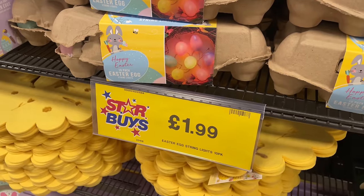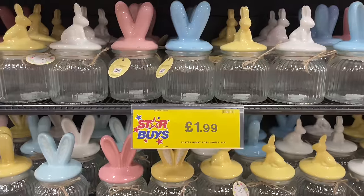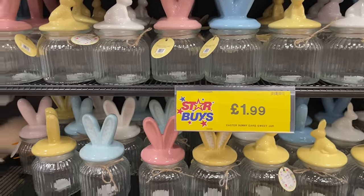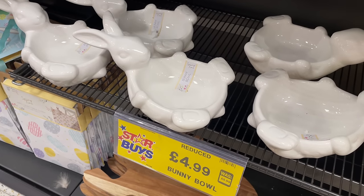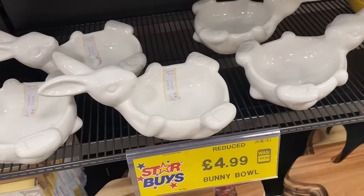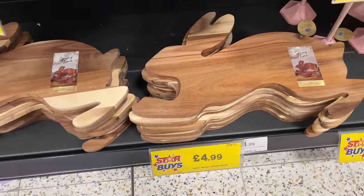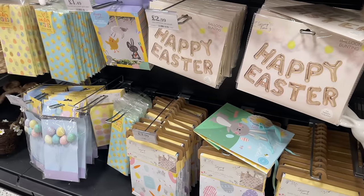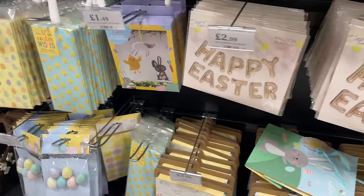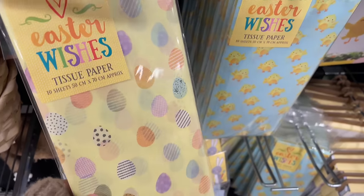They've got these little egg string lights and they come in an egg box - like an actual egg box - that's really genius. They've got glass egg jars, and I feel like they've had those every single year. These bunny-top jars are new, and a little bunny bowl - really sweet, ceramic white. I love that they always do a serving board for whatever the occasion. They've even got Easter tissue paper - cute, but what would you do with that though?